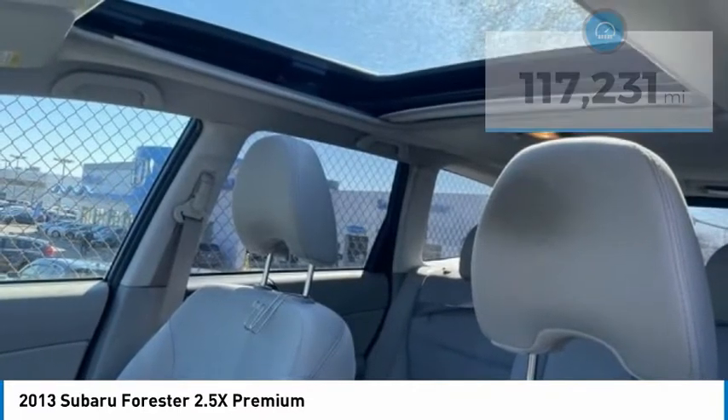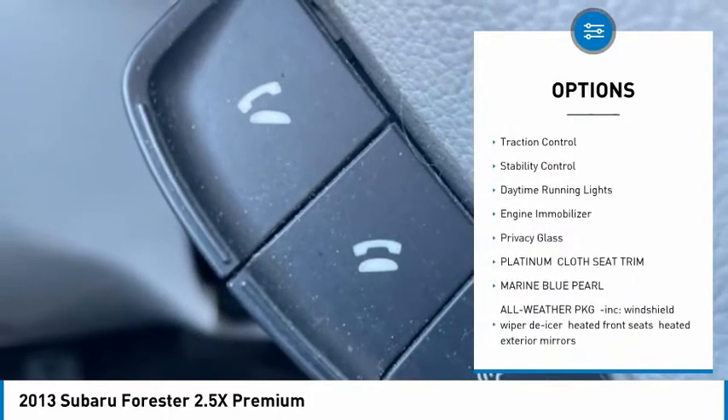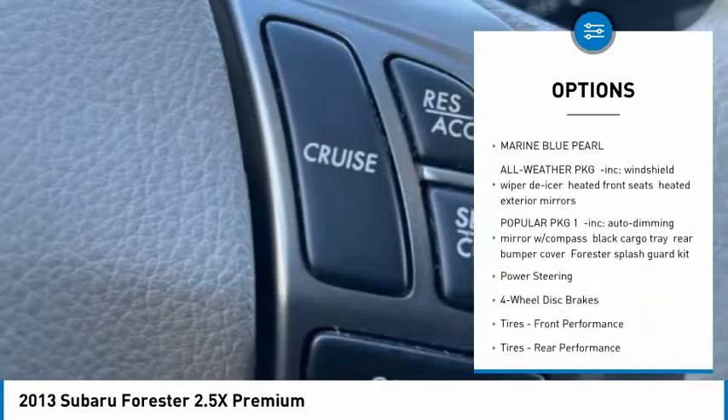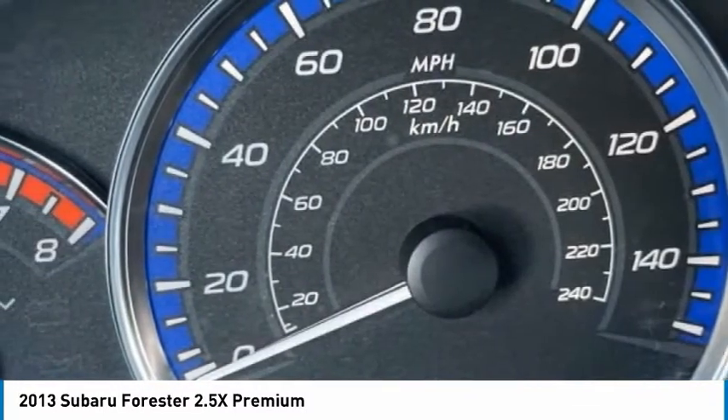Here are some of this vehicle's great options: tire pressure monitor, panoramic roof, all-wheel drive, aluminum wheels, brake assist, traction control, stability control, daytime running lights, engine immobilizer, and privacy glass.